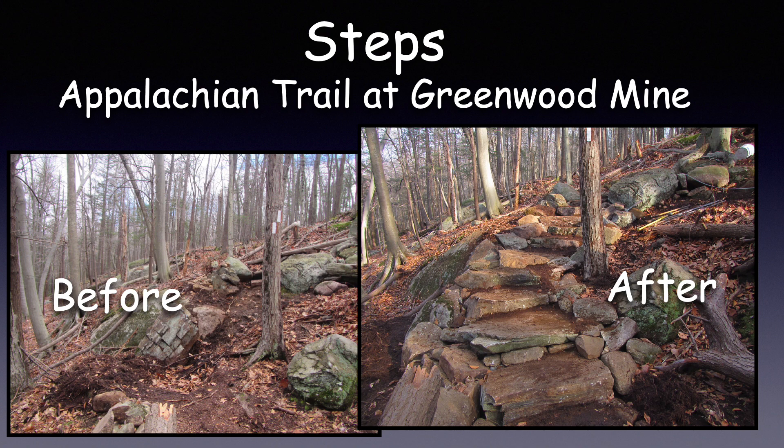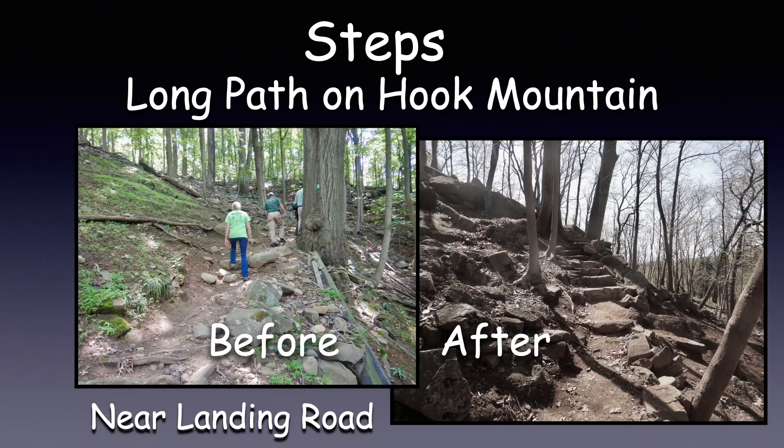Here is a before and after shot of the new steps we built on the Appalachian Trail at Greenwood Mine. Now it's a much more enjoyable hiking experience. Here you see the before and after view of the New York Long Path on Hook Mountain near Landing Road. It's an amazing transformation.